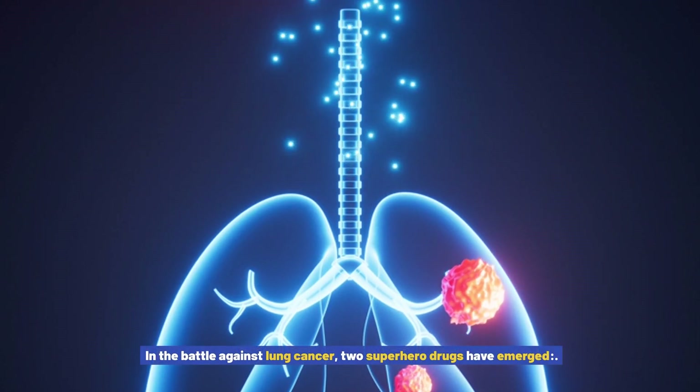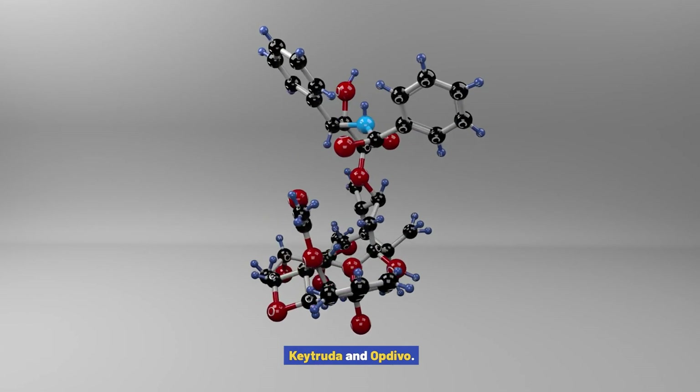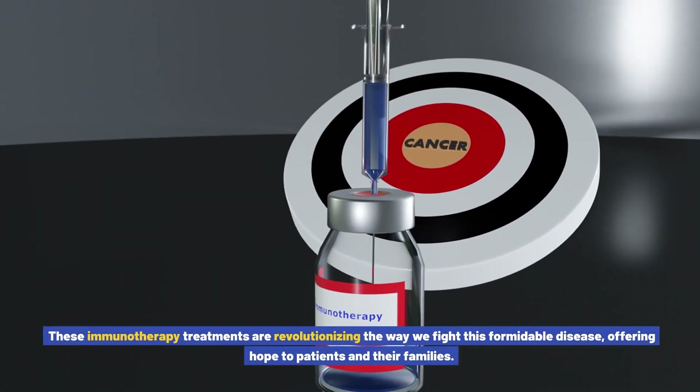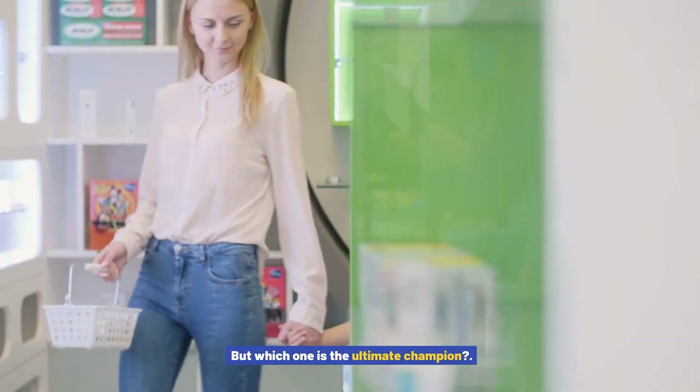In the battle against lung cancer, two superhero drugs have emerged: Keytruda and Opdivo. These immunotherapy treatments are revolutionizing the way we fight this formidable disease, offering hope to patients and their families. But which one is the ultimate champion?